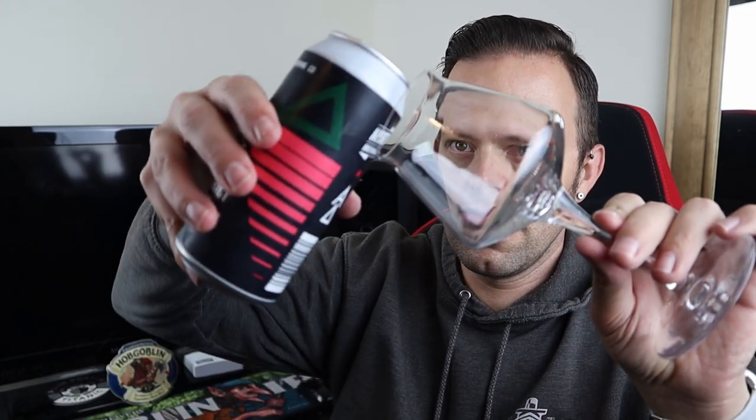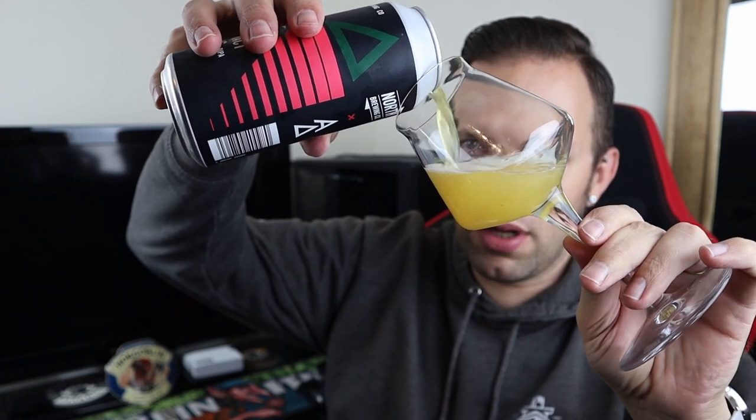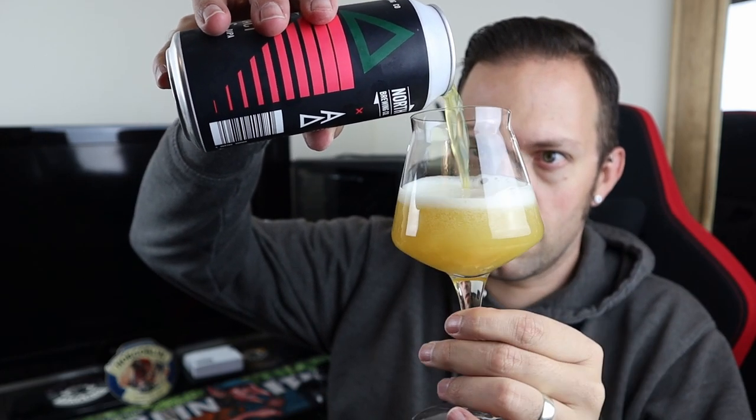Let's get it out into a glass and see what we think. Let's not hold up the proceedings any longer than we have to. It's a lively one. So we're pouring it into my Teku glass — I'm not going to fill the glass, that will do.